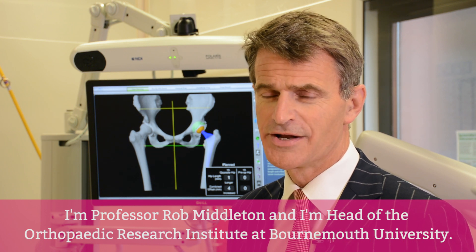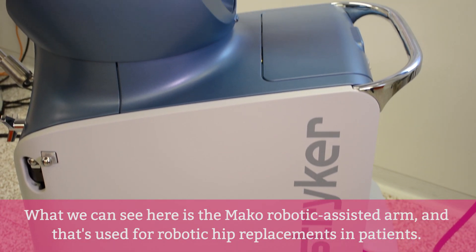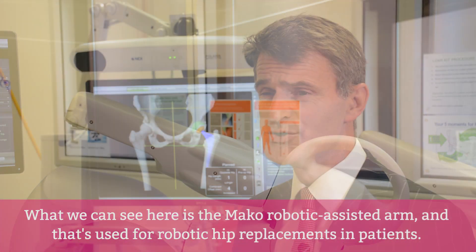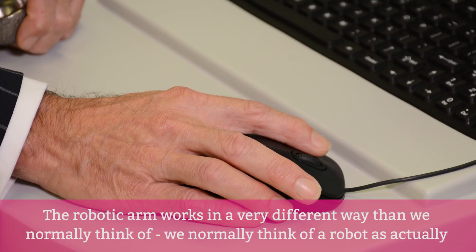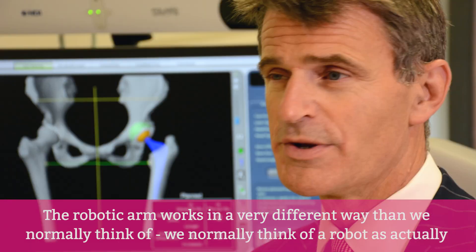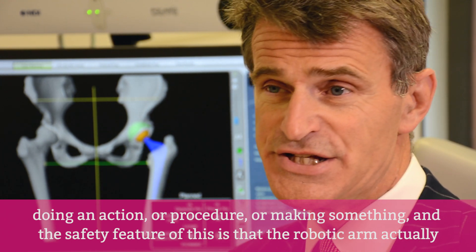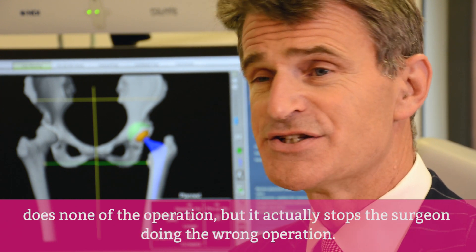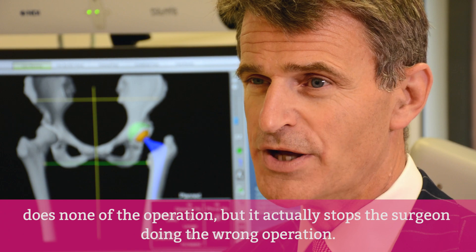I'm Professor Rob Middleton and I'm head of the Orthopaedic Research Institute at Bournemouth University. What we can see here is the MAKO robotic assisted arm, which is used for performing robotic hip replacements in patients. The robotic arm works in a very different way from robots we normally think of. The safety feature of this is that the robotic arm actually does none of the operation — instead, it stops the surgeon doing the wrong operation.